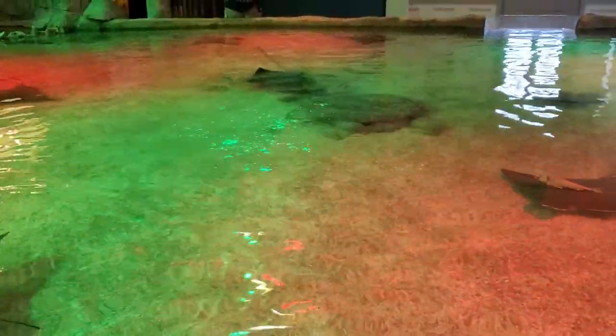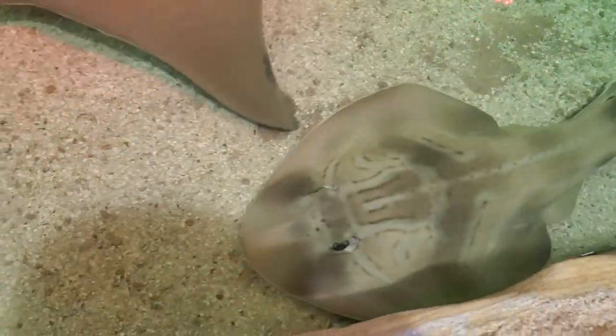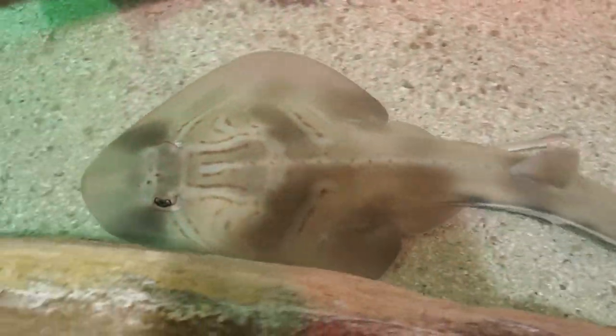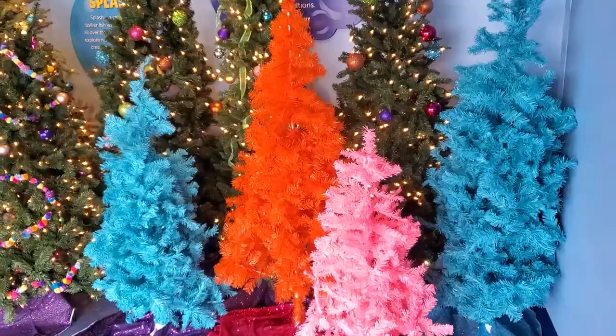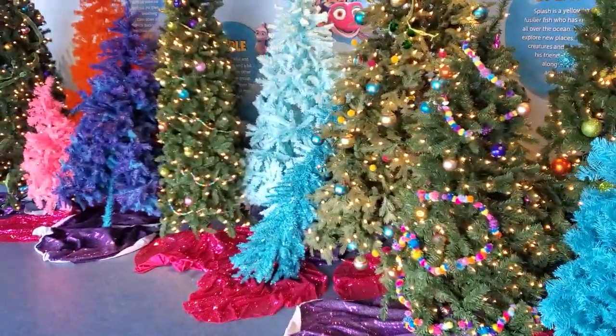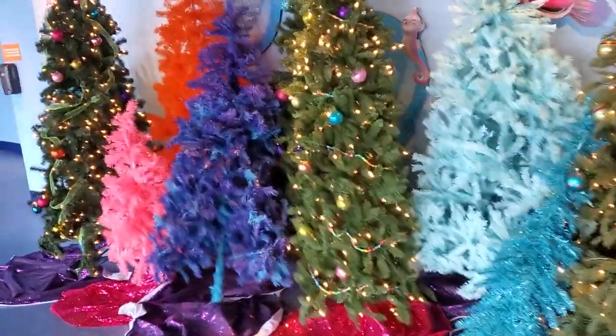There are three kinds of rays in here. We have the cow noses, which are my favorites. And then there's the big girl over in the back — they can get up to six feet long. And then there's this guy over here. You can see they have very rough skin like a shark because they're like part shark, part ray. I think they were called guitar fish. It's very interesting. More trees. So many trees.